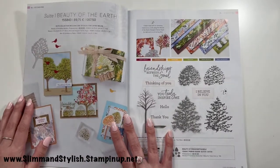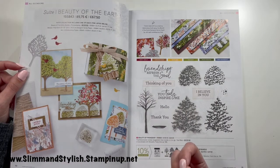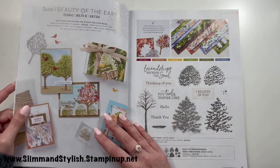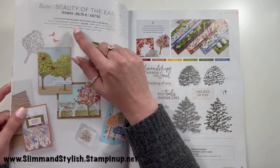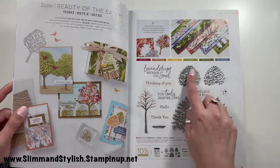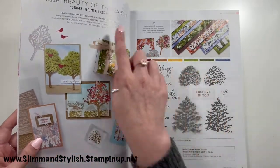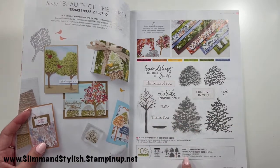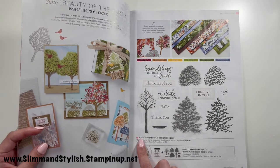Starting off with the Beauty of the Earth suite. At Stampin' Up, a suite includes every product shown across those pages — so this suite includes the stamp set, die set, paper, and the bark embossing folder. The suite has a suite cost and suite code. Suites also have a bundle, which is just the stamp and dies, and if you purchase as a bundle you get a 10% saving. You also have all the individual pieces available separately.